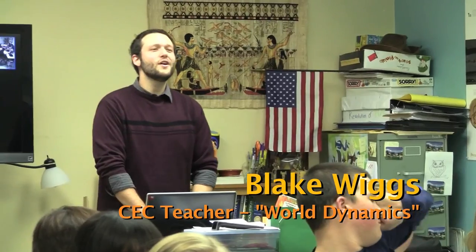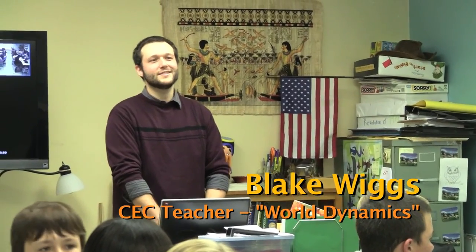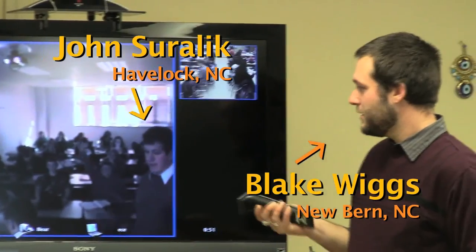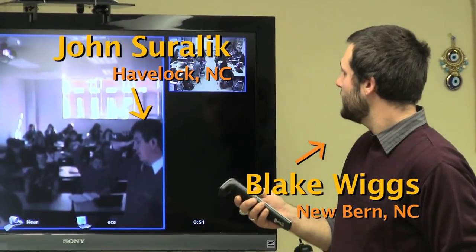We're very fortunate to have some very innovative teachers. We have a very young staff at this time. Mr. Wiggs is a teacher at Craven Early College that comes down every Monday to interact with our students. But every other day, Monday through Friday, he is on Skype or he is on the Polycom system to interact with students.